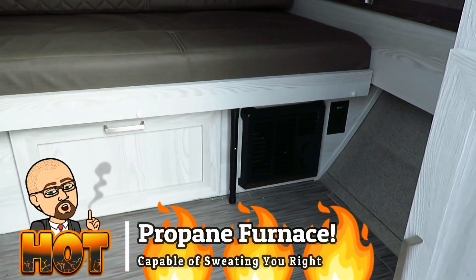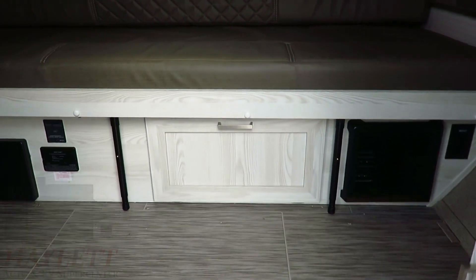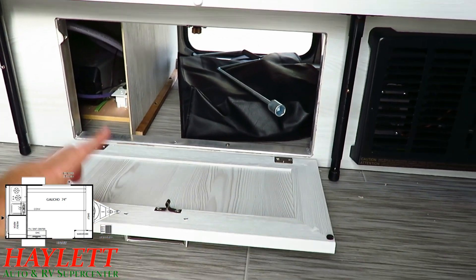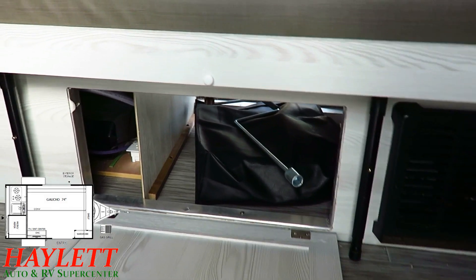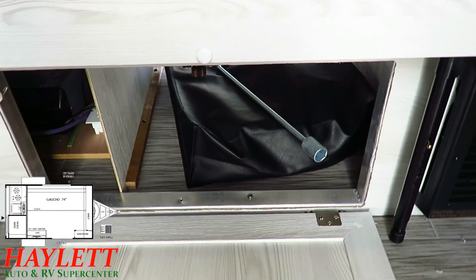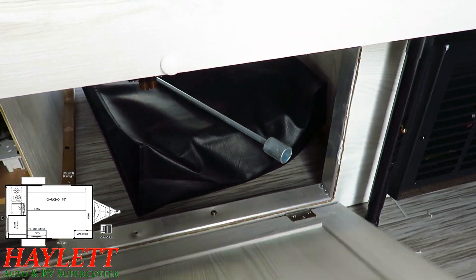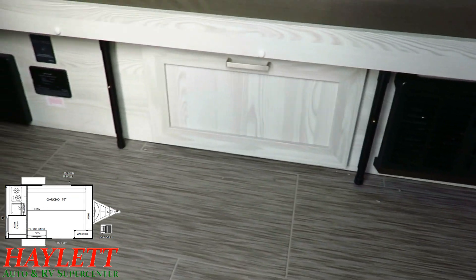That right there is your propane furnace — and that is one of the things the 12RK was a little bit different on in terms of heating method. And this is a little storage compartment that actually passes through to the outside, so whether you want it for interior or exterior storage, you have it. Note too that even this little gaucho-style sofa — Rockwood still has it fully aluminum-framed so that it is lightweight and long-lasting.